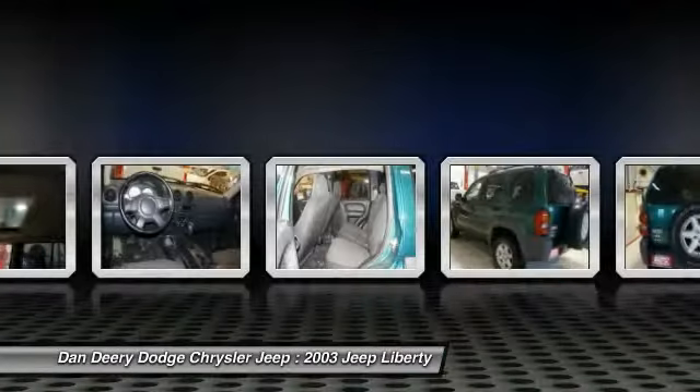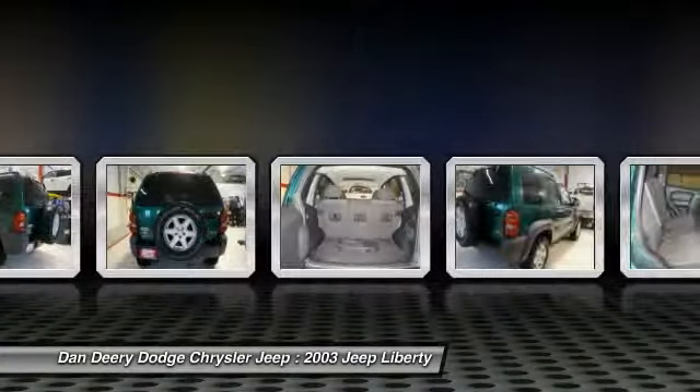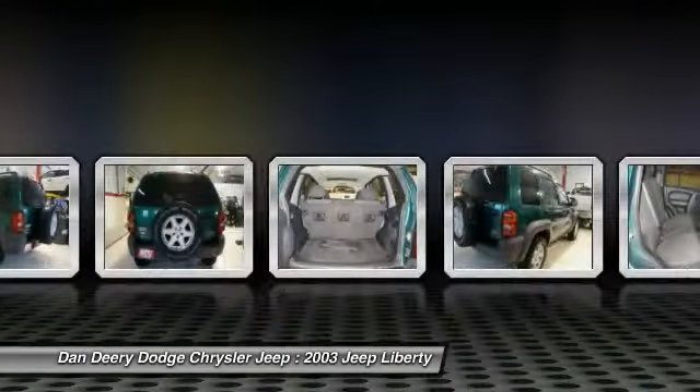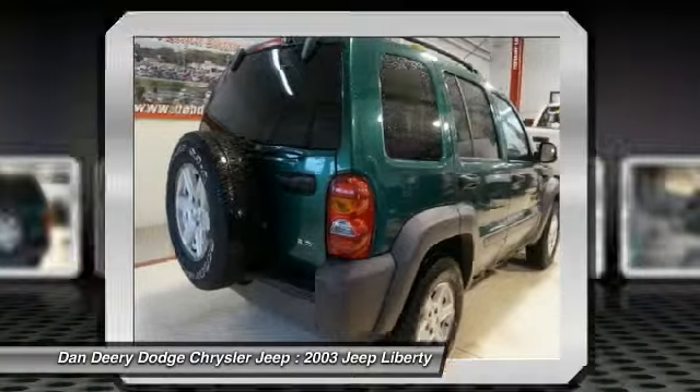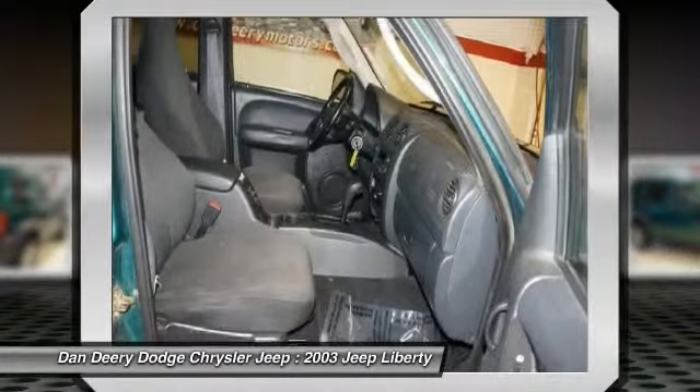Cargo Compartment Lamp, Illuminated Sun Visor Vanity Mirrors, and MAP Dome Reading Lamps, Liberty Sport, 4WD, Air Conditioning, Local Trade, Power Sunroof, Speed Control — and you want more? You get more.